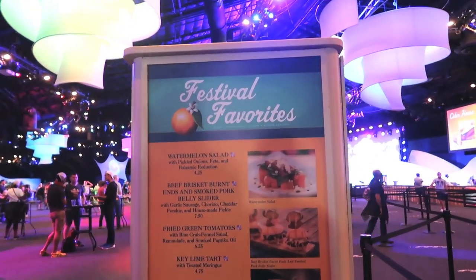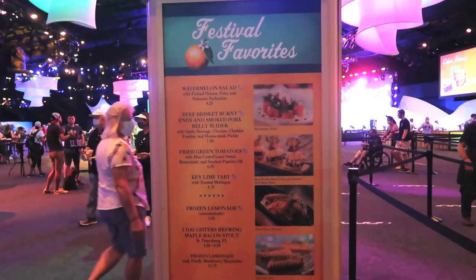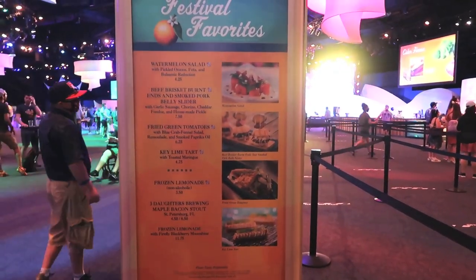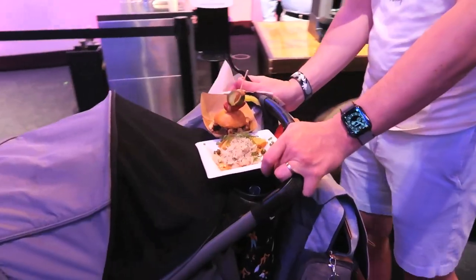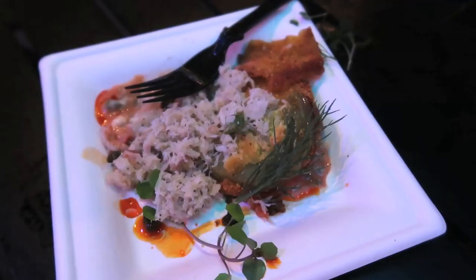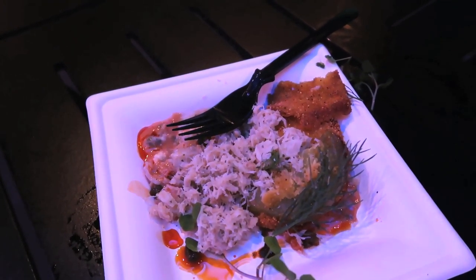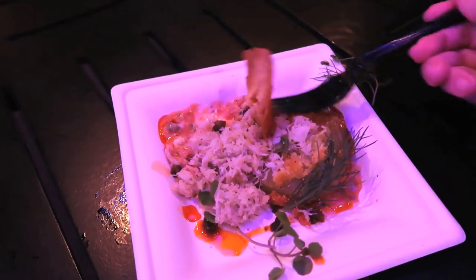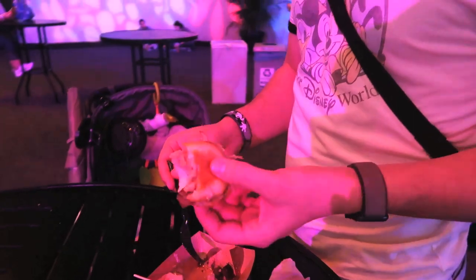Here we have Festival Favorites: watermelon salad, beef brisket, fried green tomatoes — oh my goodness, I really like that. I tried the fried green tomatoes the last time we were here and really liked them. They also have a frozen lemonade, some beers, and a key lime tart. We got the fried green tomato and the beef brisket burnt at both ends. The fried green tomatoes come with blue crab fennel salad and paprika oil, so they're a little spicier than before, but still pretty good. The beef brisket burnt at both ends with pork belly, chorizo, and garlic sausage is awesome.